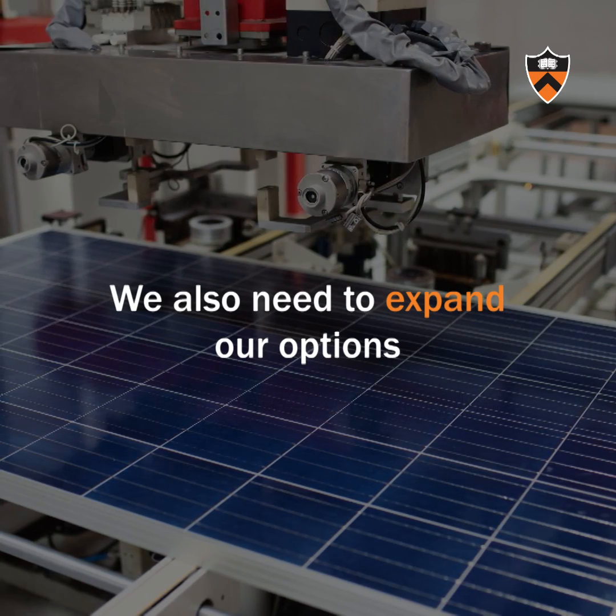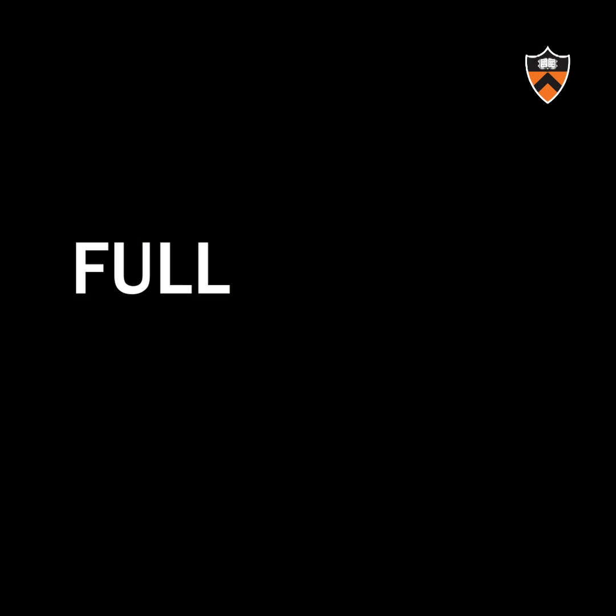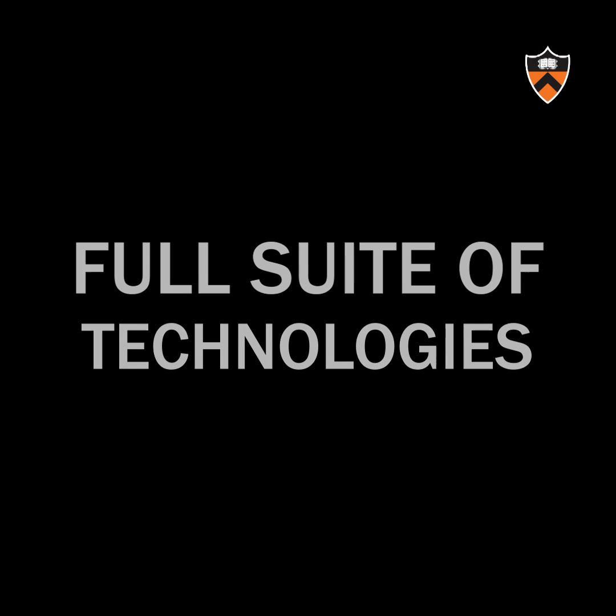We also need to expand our options for the 2030s and beyond to develop the full suite of technologies needed to reach net zero.